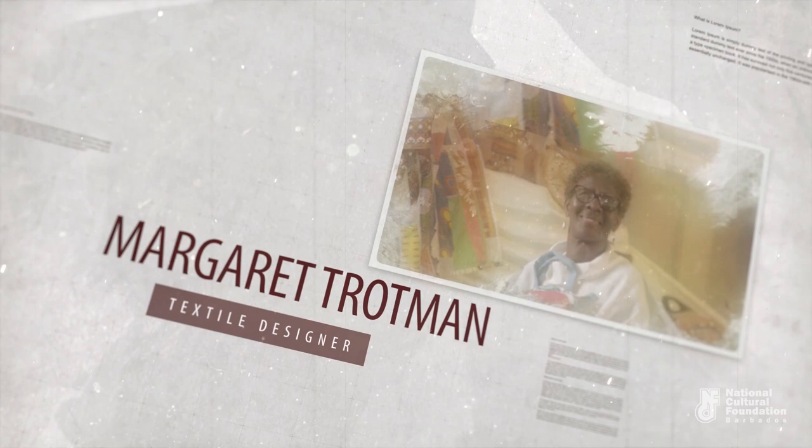My name is Margaret Trotman, and I've been an art and craft teacher for many years — since 1980 actually.